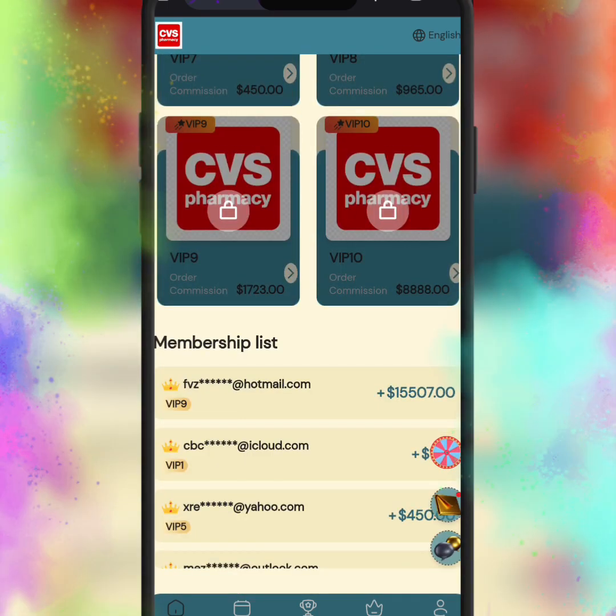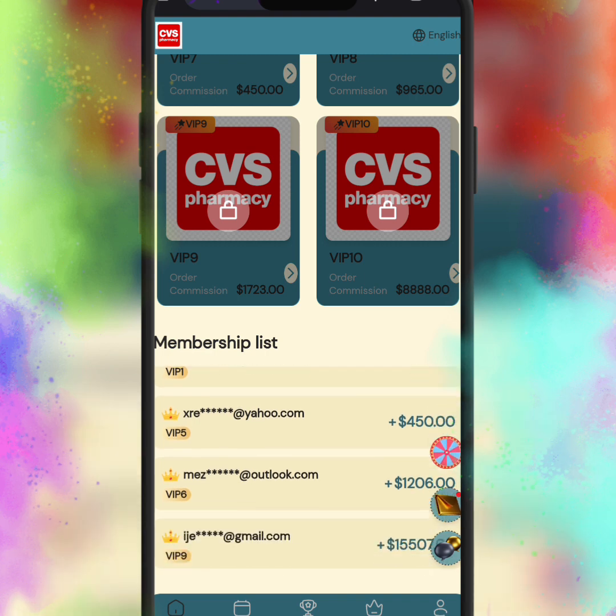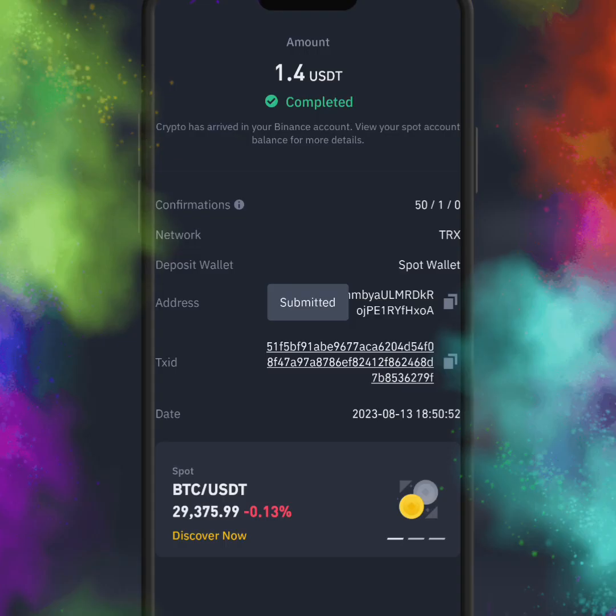I just added my TRC20 address, mentioned my password, and then submitted my withdrawal application. Let's see how much time it takes to arrive in my account. If you haven't subscribed to my YouTube channel yet, hurry up and subscribe for more informative and earning videos.